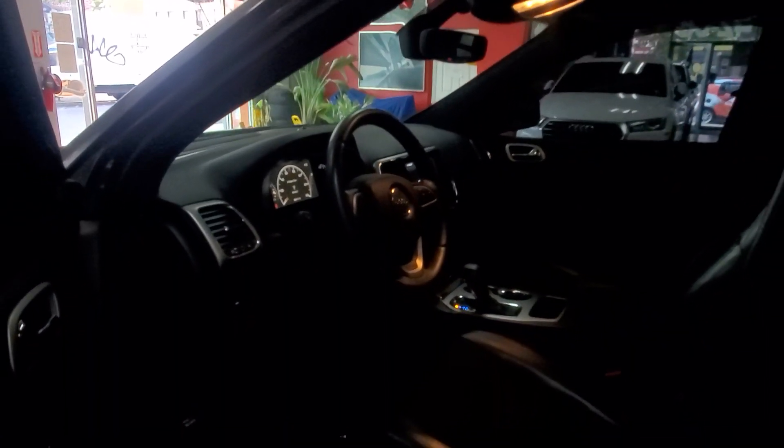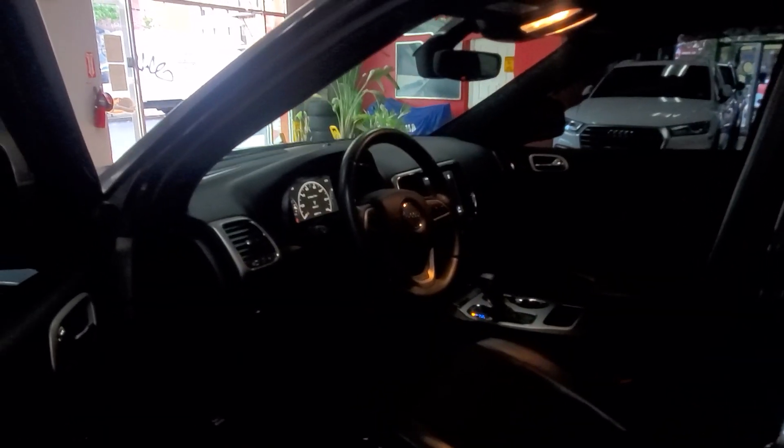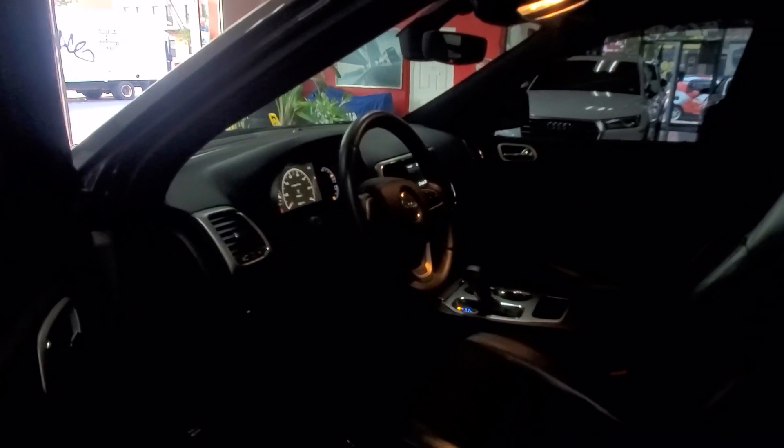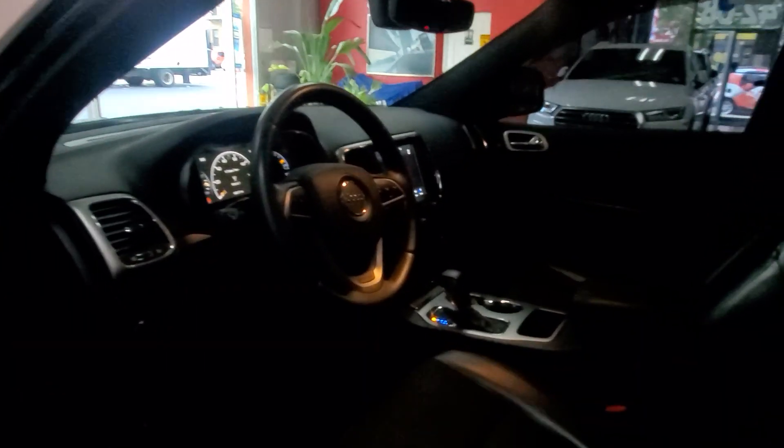We make sure the car is running great and looks absolutely great before you buy — that's the showroom promise. As always, take care of yourselves, may God bless you, may God bless Francisco and everyone that he loves, as well as everyone that you love. We'll talk again on the next video, God willing. Take care, bye bye.